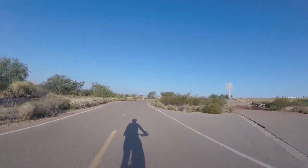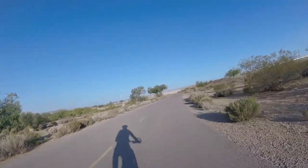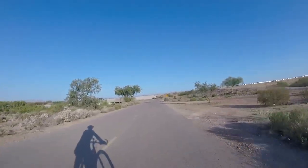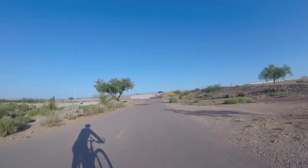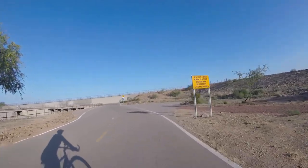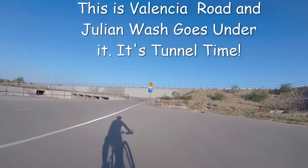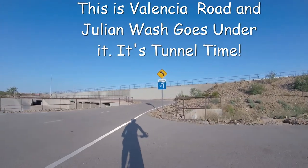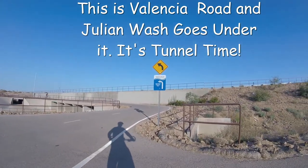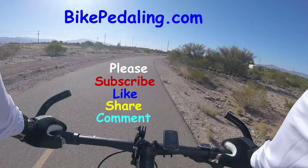This road up here on the right is blocked — looks like they put a pile of dirt in front of it. And we're almost at Valencia, going to go underneath the road through the tunnel. It's pretty cool.